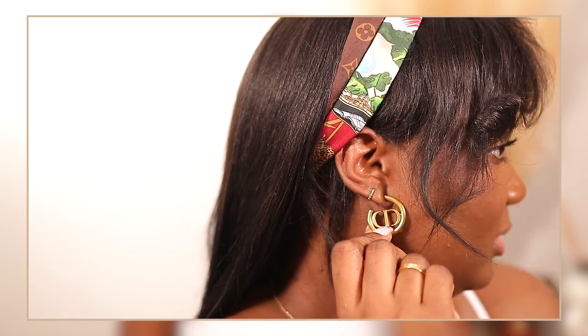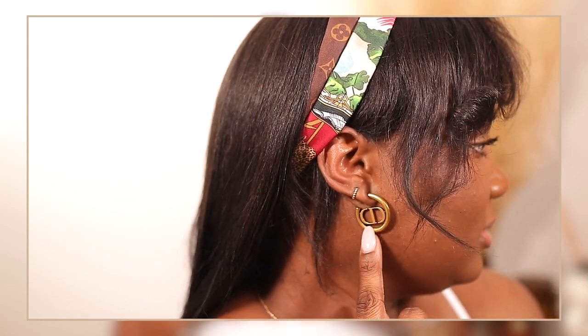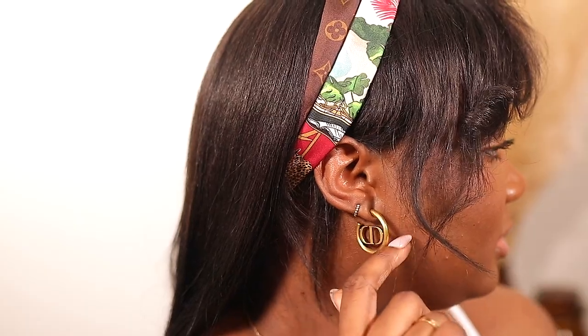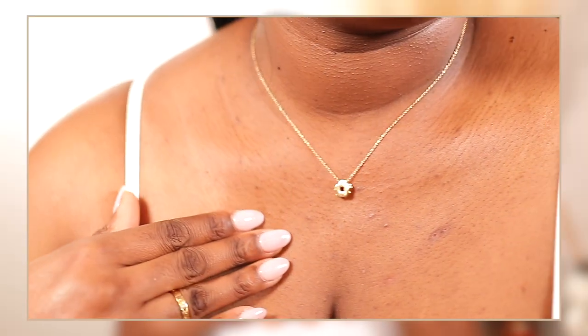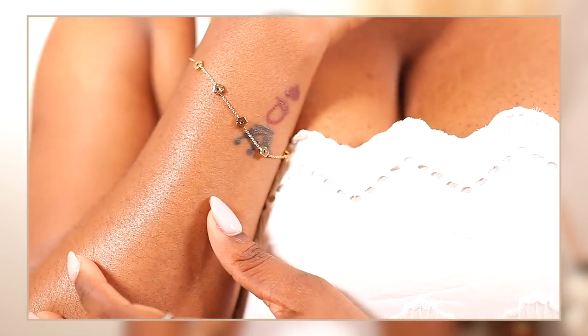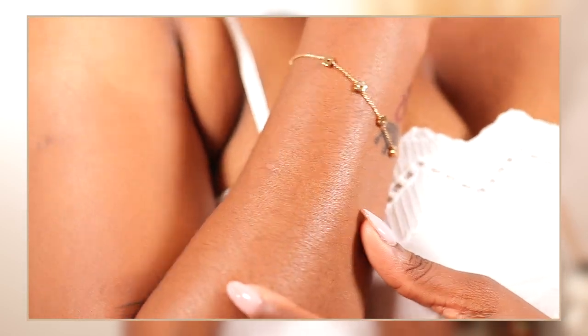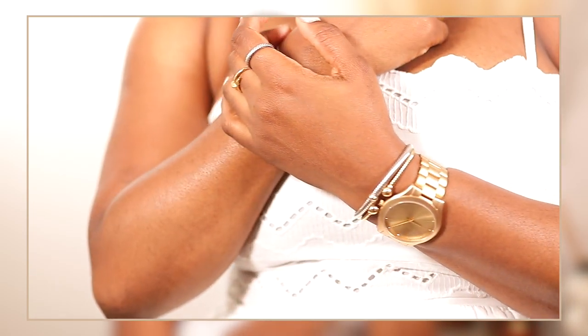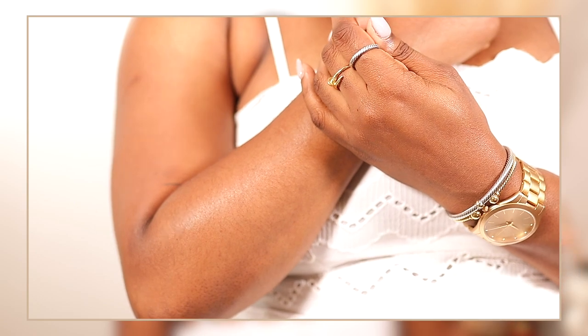For jewelry I'm wearing my Dior Montagna CD hoop earrings, my Anna Louisa little flower necklace with a matching bracelet, my Cartier rings, a David Yurman ring, two David Yurman bracelets, and a Michael Kors watch.